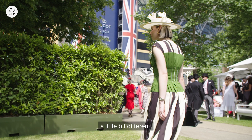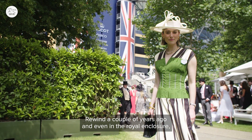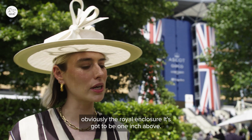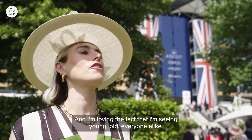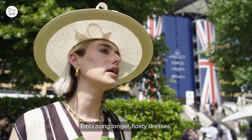Always have a bit of off-color difference or try and contrast your colors, because that's the whole point of racing — you've got to have a pop, you've got to have something a bit fun, a little bit different. Rewind a couple of years ago and even in the Royal Enclosure dress lengths were really inching up above the knee. Now I'm loving the fact that I'm seeing young, old, everyone alike embracing longer, floatier dresses.